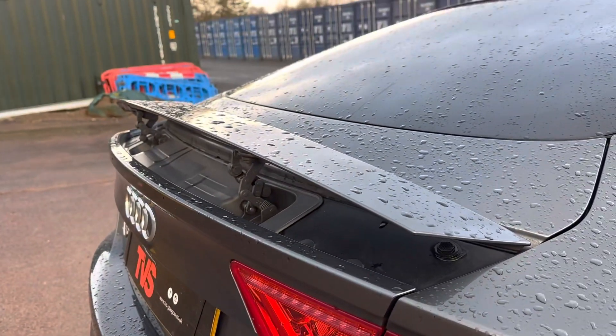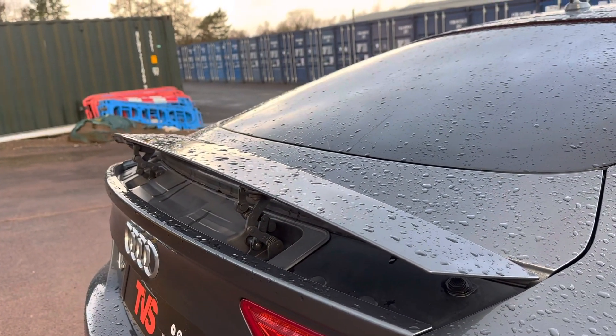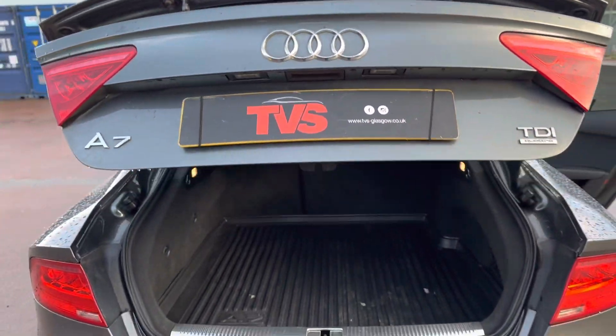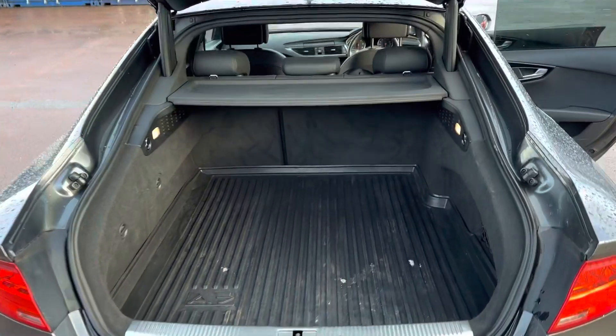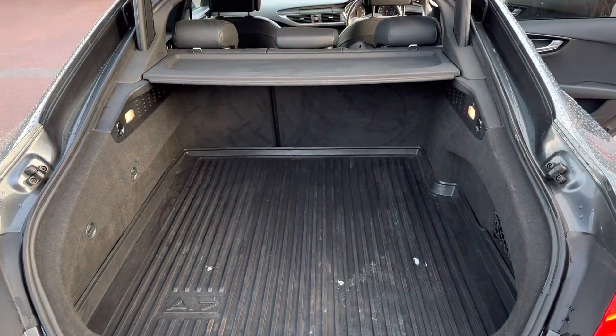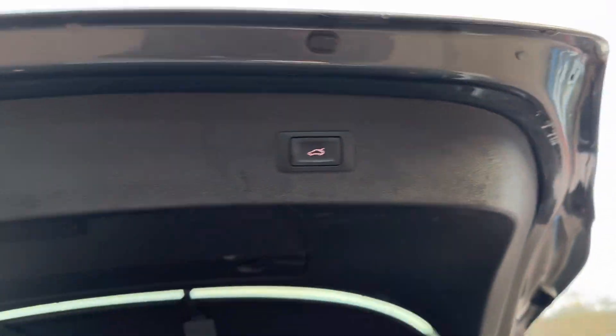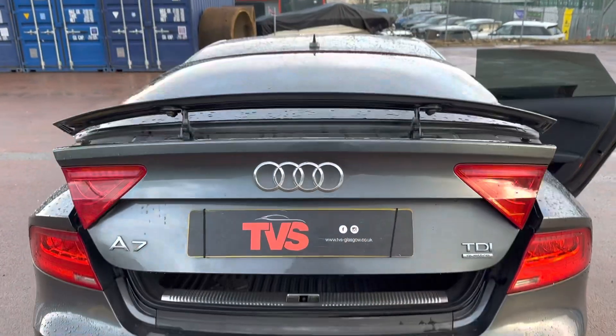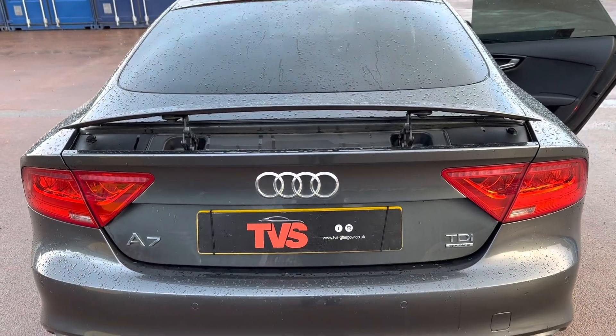Going round to the boot — the spoiler can lie flat and will lie flat automatically, raising over a certain speed, or you can just push the button to have it up. The tailgate is electronic, and we've got the genuine Audi rubber boot protector in there as well. You'll find more pictures and images on our website, which is tvs-glasgow.co.uk. Thank you for watching.